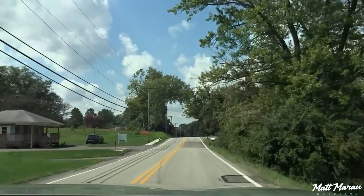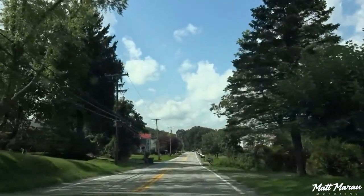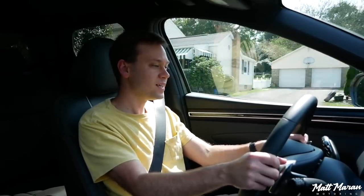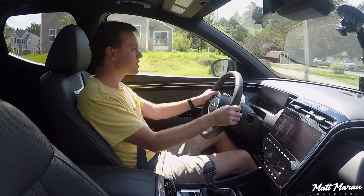Now we're on a little bit of a rougher road. There's a little bit of road noise, but again it's really not bad for this segment of vehicle — one that by the way starts around $25,000. I'd say this is actually above average for vehicles in that class. We also have these paddle shifters and a dedicated manual mode.